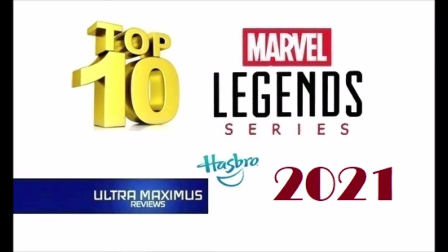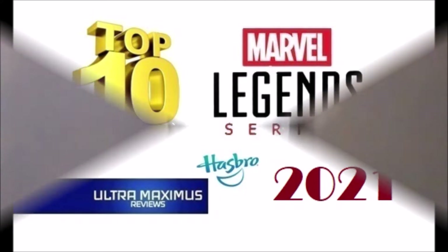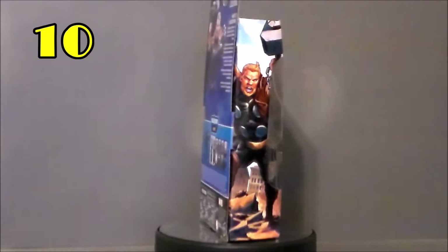Hey guys, Ultra Maximus back with another top 10 list to round out the year of 2021. Today I want to talk about my top 10 Marvel Legends picks for 2021. These are not the most popular Marvel Legends figures out there this year, nor are they the best selling — they're just my personal top 10 picks that I got this year. So let's see what made that list.